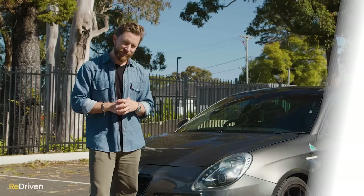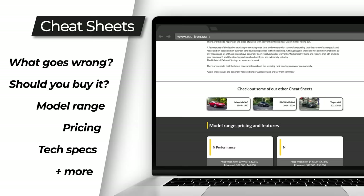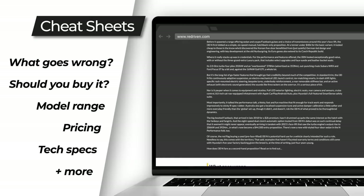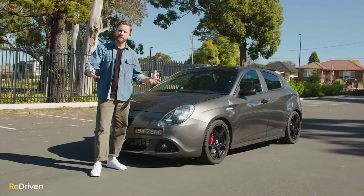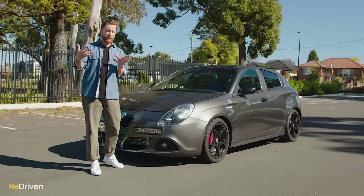So instead of doing that, we've grabbed all of that information and stuck it in our incredibly handy and completely free Redriven Cheat Sheets. They provide a full breakdown of the car's model range, its common problems, what you need to look out for before handing over your hard-earned cash, how much of that cash you should be handing over, and so much more. Check it out at Redriven.com or in the link below. Our goal with Redriven is to become a community-driven platform of information on used cars — and it's those who own these cars that are the real experts. So if we've missed something major, please let us know in the comments below.